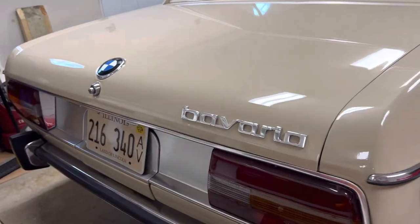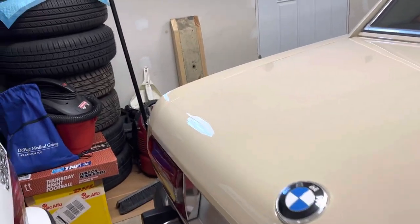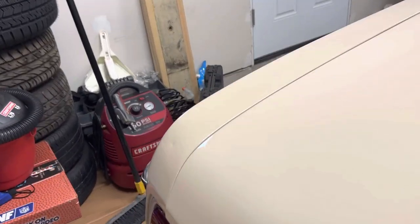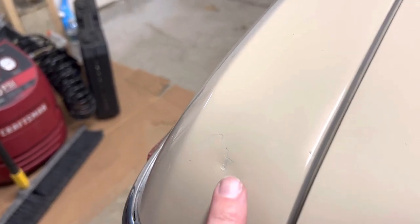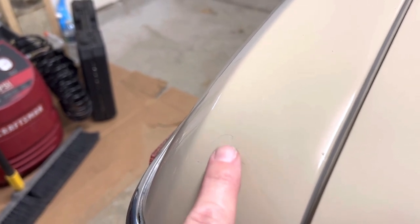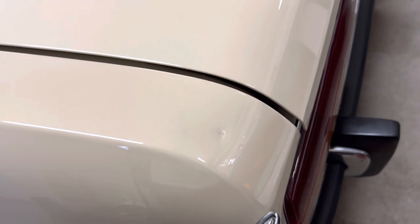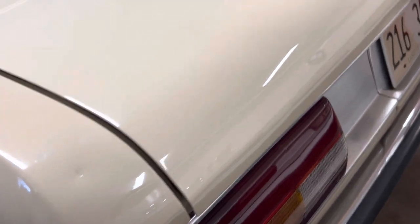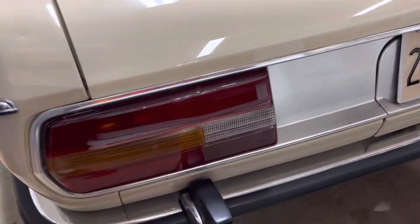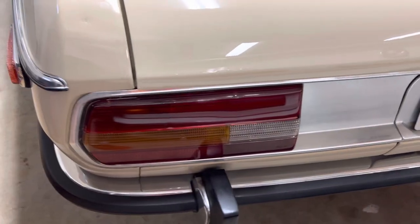So the biggest dent or ding or imperfection is this one over here. I'm not sure how long it has been there. It's very small — about the size of my forefinger. But it was touched up at some point. And this one obviously is easier to see — it's probably the easiest one on the whole car to see. But that's really the worst of it. You can see the aluminum panel surround is extremely clean, rear bumpers extremely clean. I'm going to show all of this once we get outside.